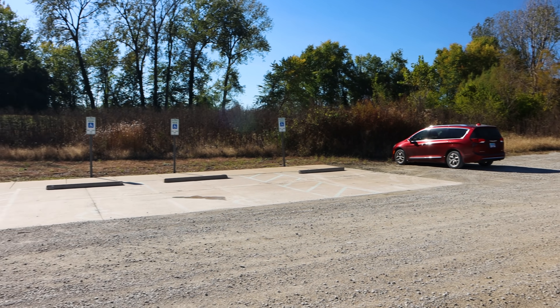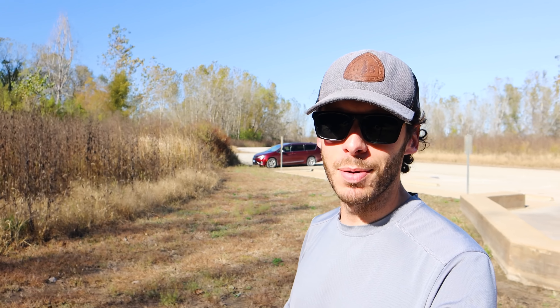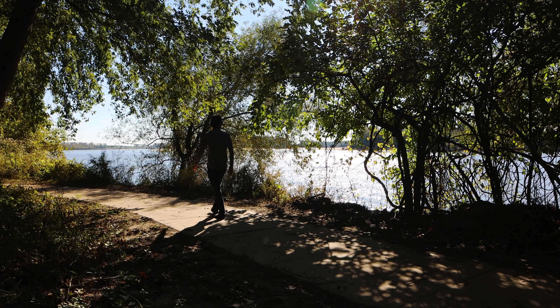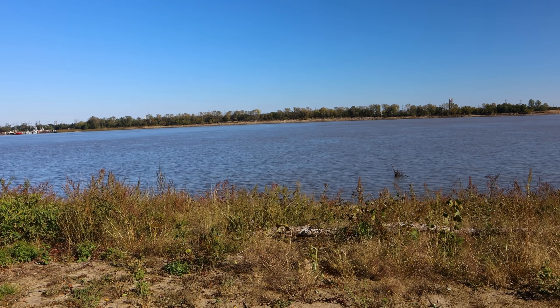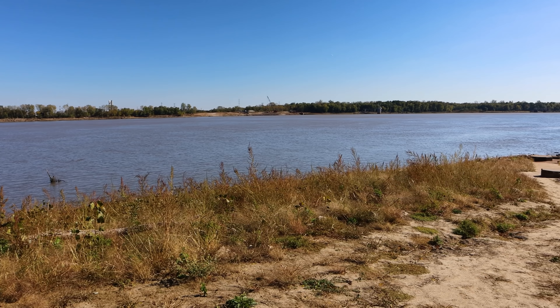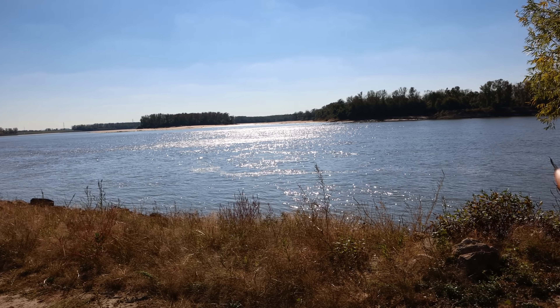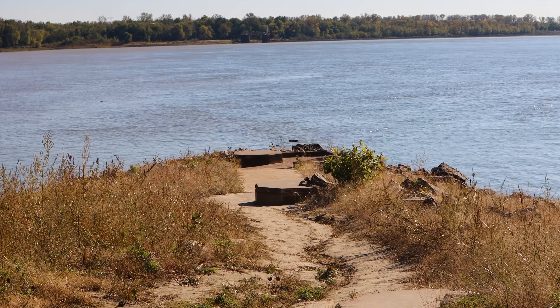I'm the only person at this next spot. This is Edward Ted and Pat Jones Confluence State Park — it is the point where the Missouri and the Mississippi rivers come together: the confluence of arguably the two great rivers of the United States. A quick little five minute walk down the path has led us to the confluence itself. This is the Mississippi River... this is the Missouri River. And right there in the middle — that's where they meet.